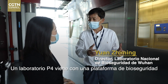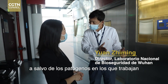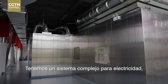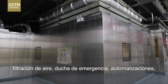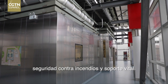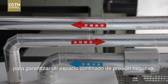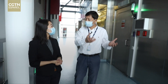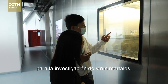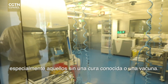A P4 lab comes with a biosafety platform to ensure researchers are safe from the pathogens they work on and that the pathogens stay within the lab. There is a complex system for electricity, air filtration, emergency shower, automations, fire safety and life support. All these facilities work to ensure a negative pressure confined space. The P4 lab is mainly used for research on deadly viruses, especially those without a known cure or a vaccine.